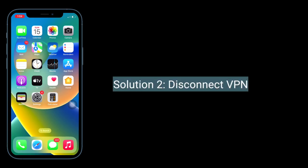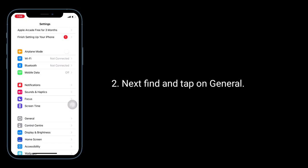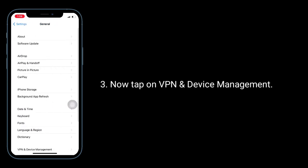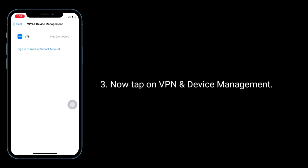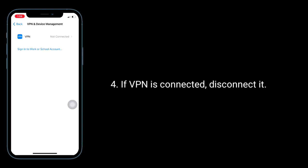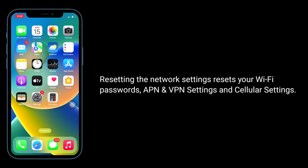The second solution is to disconnect VPN. Launch the Settings app, find and tap on General, then tap on VPN and Device Management. If VPN is connected, disconnect it.